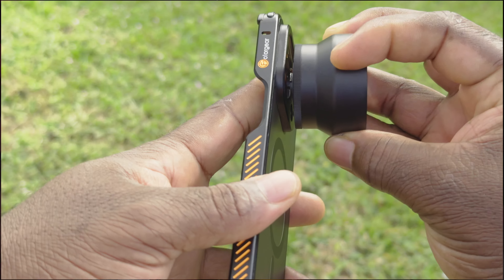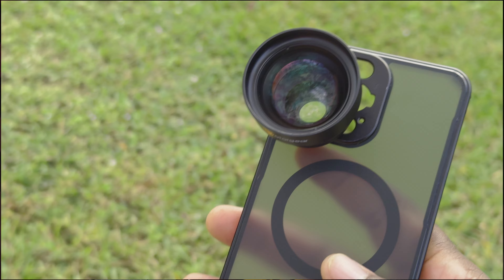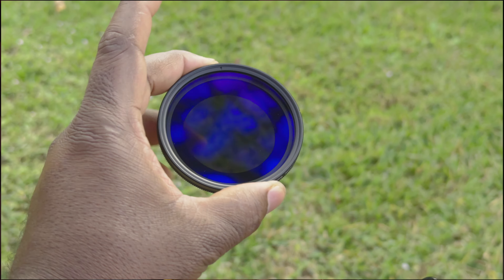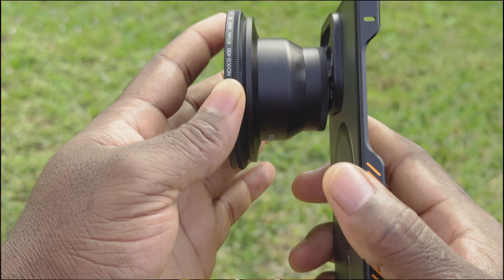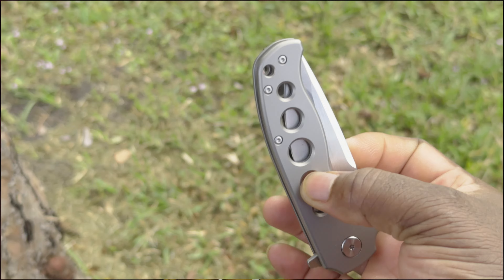It comes with a case, but it's very flimsy — the iPhone isn't really secured and you have to be careful because it might fall out if tipped upside down. It has the T-series mount in the back, like the Moment T-series lens. You just screw the attachment in and attach it onto the lens.